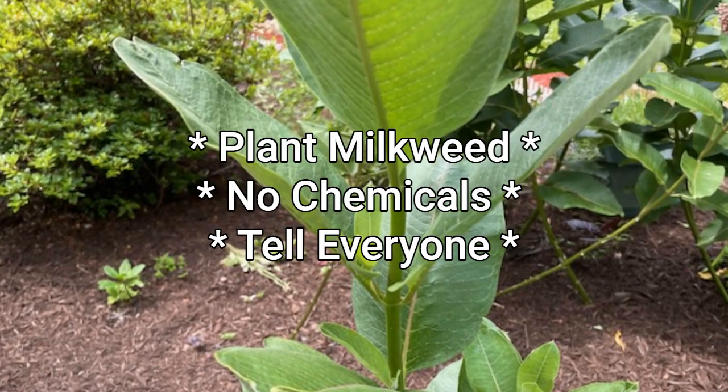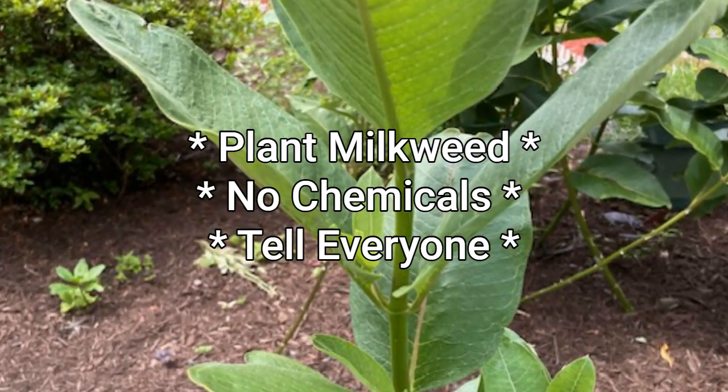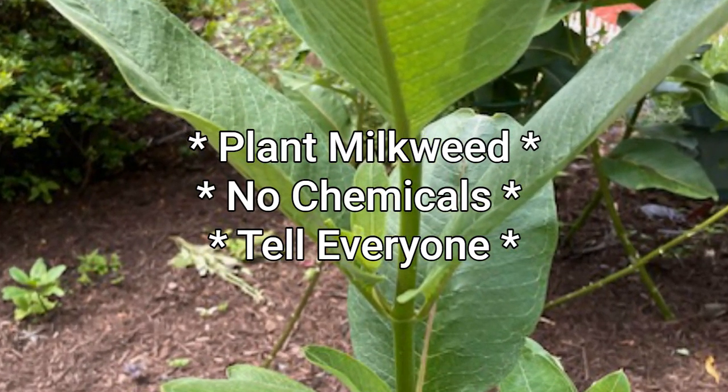You can help monarchs. Plant some milkweed, minimize pesticide use, and spread the word. Every little act counts in the monarch's survival story.